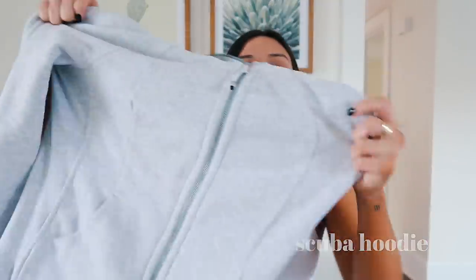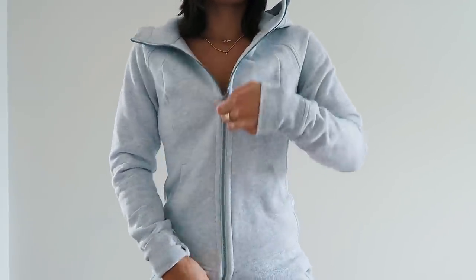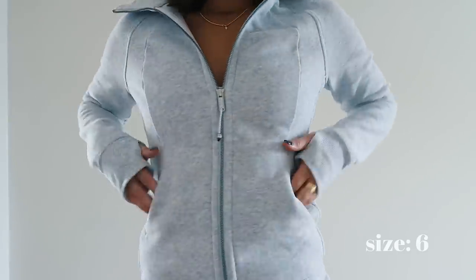You guys have been messaging me about this one like crazy — I got another scuba hoodie from Lululemon. I used to wear these in high school and would always get my true size, like a four, and they'd be really uncomfortable and tight. So I got a size six in this one and it is so comfortable. This color I've never seen before — it's just the softest, most comfortable gray in the whole entire world. Just wear it with a pair of joggers and it's so cozy. I think I wore it for like two weeks straight after I got it.